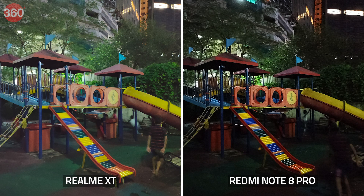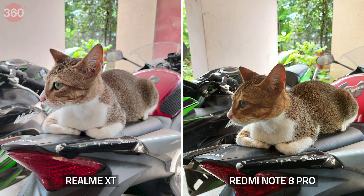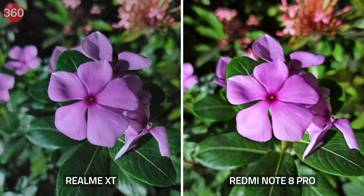In low light, we noticed that the Realme XT delivered brighter shots. When using the night modes on both phones, the Realme XT still delivered better results. When shooting close-ups, both managed similar levels of detail, but the Realme XT had more accurate colors while the Redmi Note 8 Pro was slightly off the mark. However, when taking close-ups in low light, the Redmi Note 8 Pro surprised us with its color reproduction and details, managing to outdo the Realme XT.